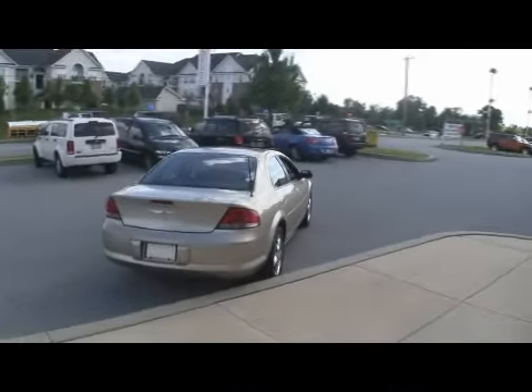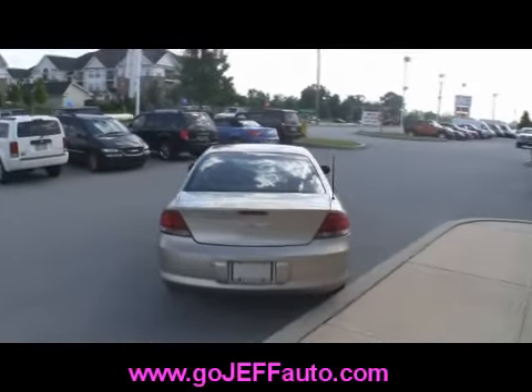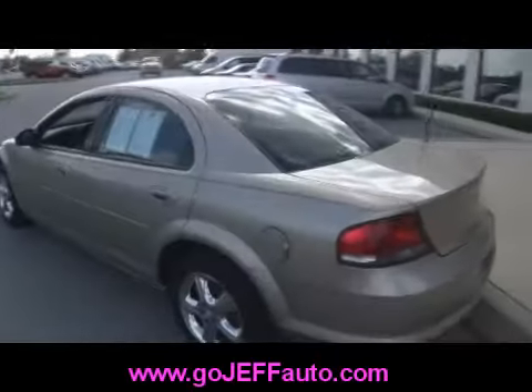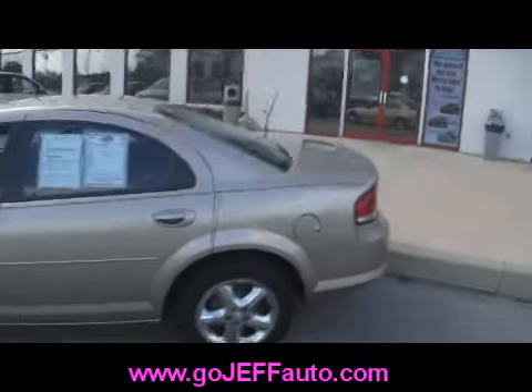Peace of mind knowing it's been through the shop. You might be looking at another vehicle in this price range sitting in somebody's backyard and you don't know where it's been — well, I can tell you where this car has been. We have a full vehicle history on it, and it's priced to sell.